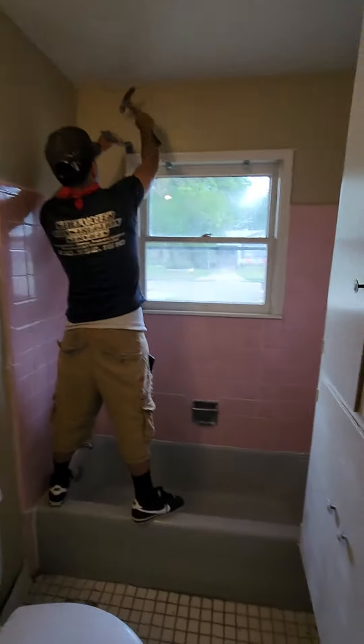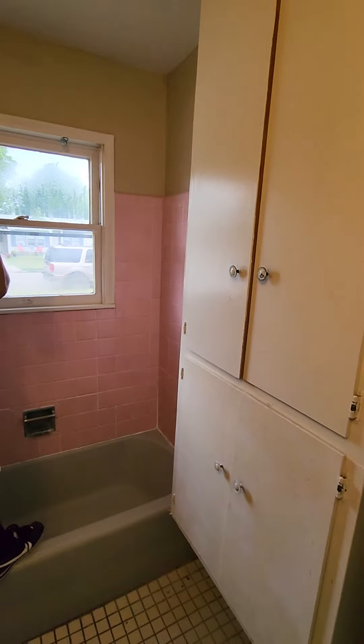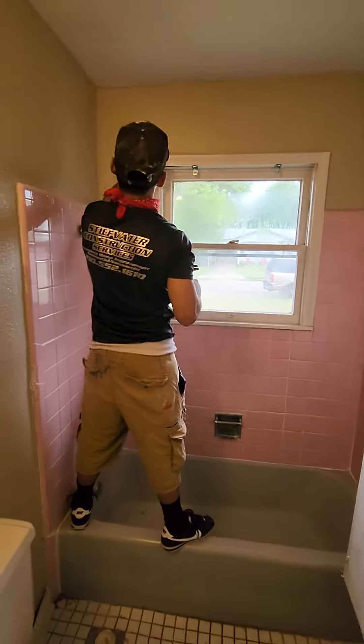We're going to remove all the pink, all the gray, the window trim, the sheetrock, the wall unit, and the floor. We will have it done approximately two to three weeks, give or take.